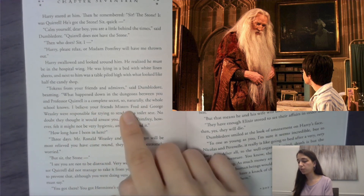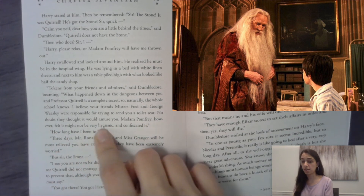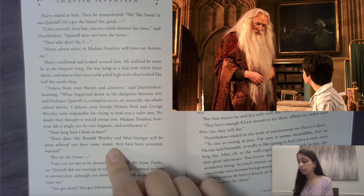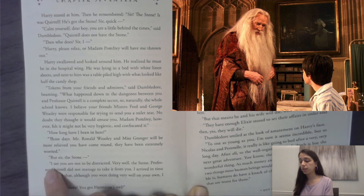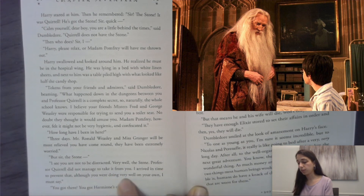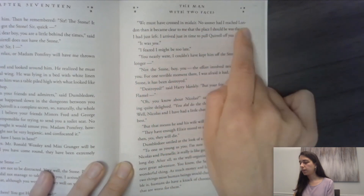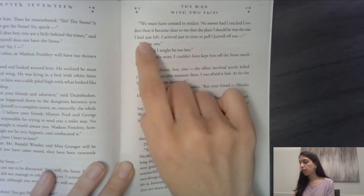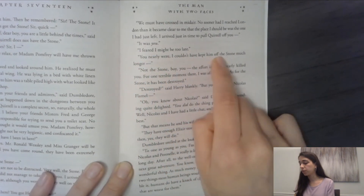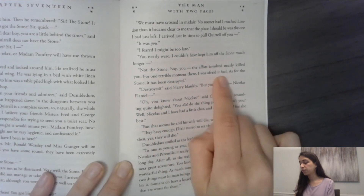'How long have I been in here?' 'Three days. Mr. Ronald Weasley and Miss Granger will be most relieved you have come around — they have been extremely worried.' 'But sir, the stone...' 'Professor Quirrell did not manage to take it from you. I arrived in time to prevent that, although you were doing very well on your own, I must say.' Dumbledore explained he got Hermione's owl and must have crossed her in mid-air — no sooner had he reached London than it became clear the place he should be was the one he had just left. He arrived just in time to pull Quirrell off Harry. 'I feared I might be too late.' 'You nearly were — I couldn't have kept him off the stone much longer.' 'Not the stone, boy — you. The effort involved nearly killed you. For one terrible moment there, I was afraid it had. As for the stone, it has been destroyed.'